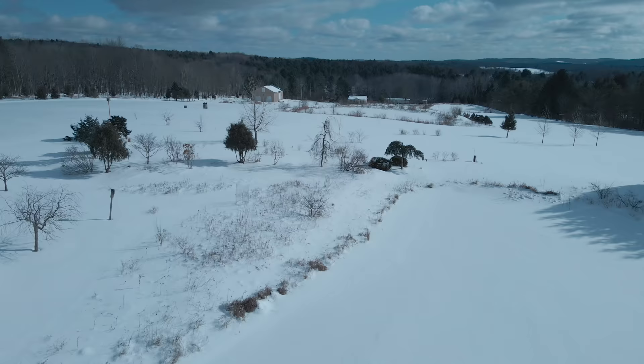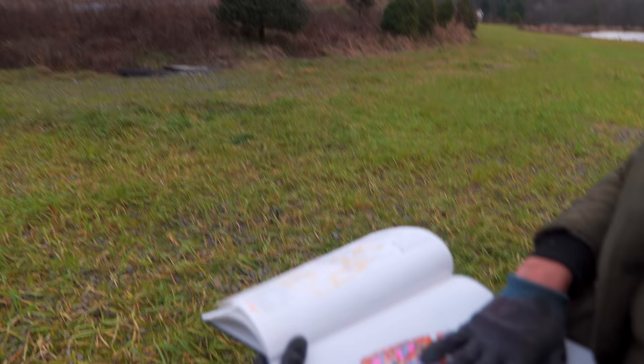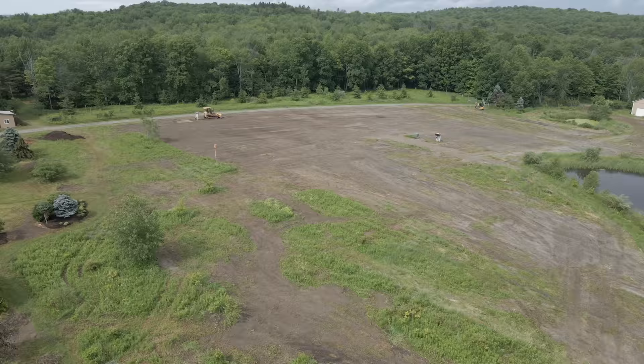Before the winter really was upon us, we got about 40% of our seeds planted. The rest, if they become available, will be reserved for a spring planting. Most of the time you won't see the results of your meadow until about three years out. So we'll be documenting the progress of this meadow project on the channel — stay tuned for future videos.